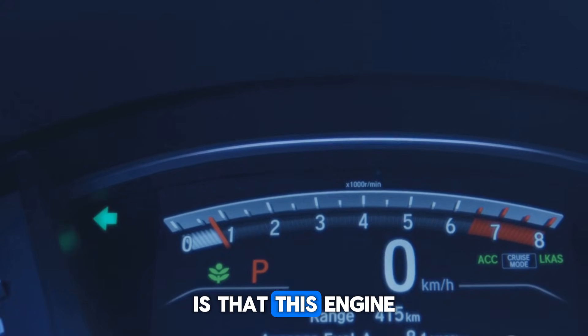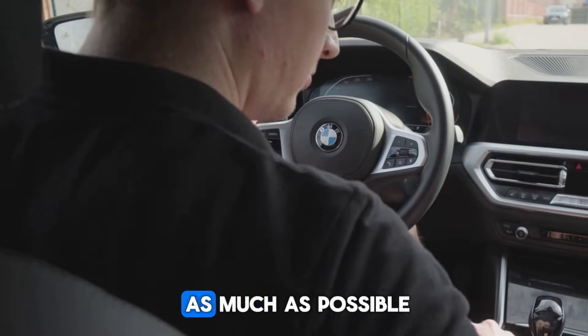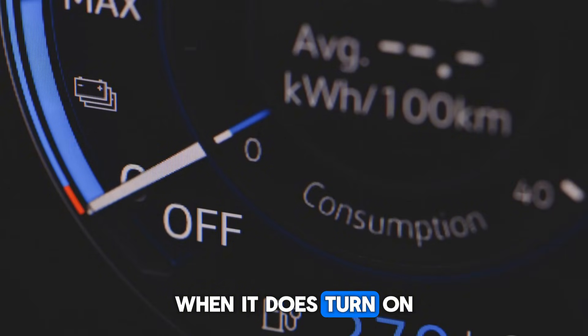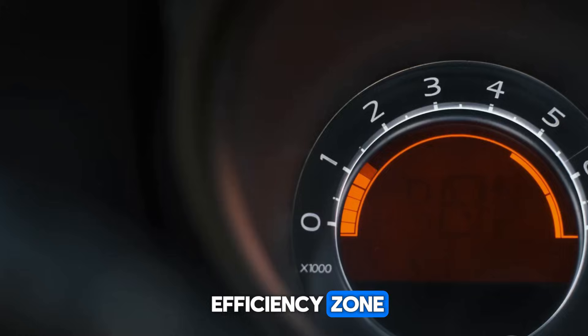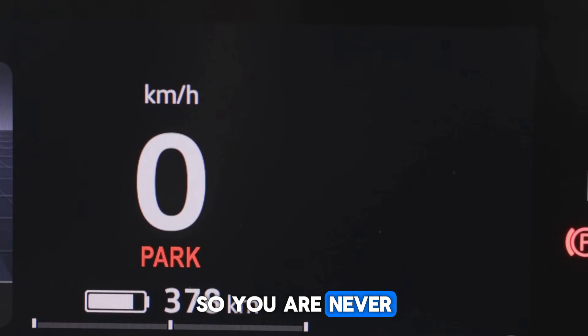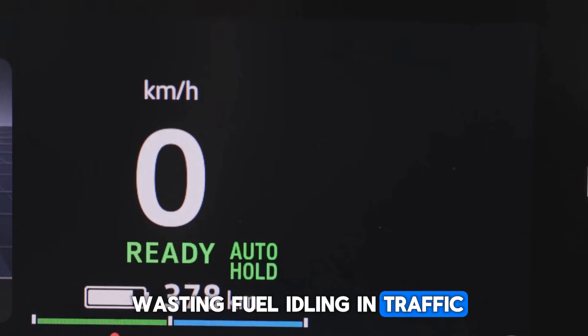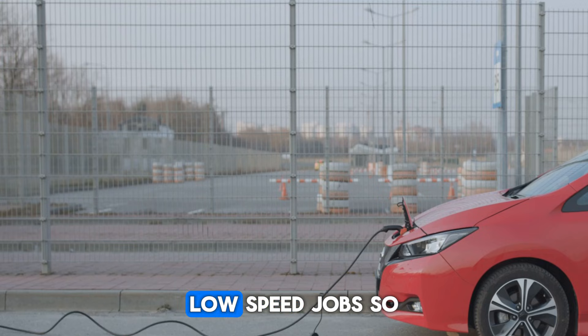Something most people miss is that this engine does not run all the time — it's designed to turn off as much as possible. When it does turn on, it stays inside what BYD calls the high-efficiency zone, meaning the engine is only active when it can run at peak performance. You're never wasting fuel idling in traffic or crawling through a parking lot. The electric motor handles those boring low-speed jobs.